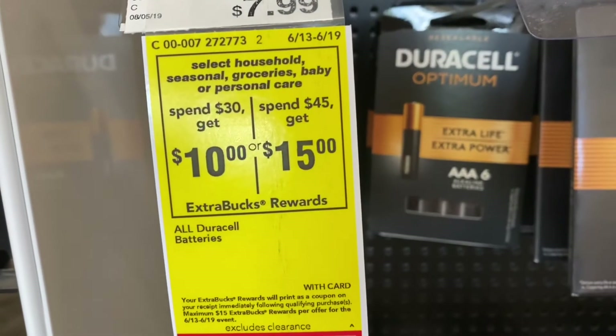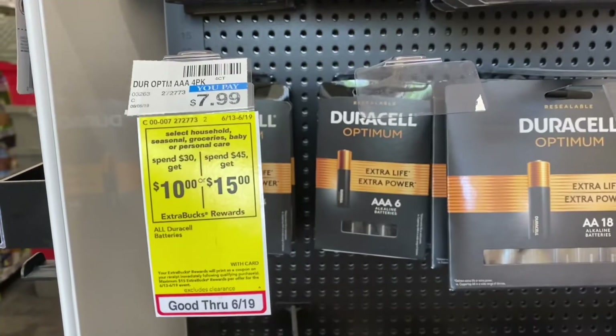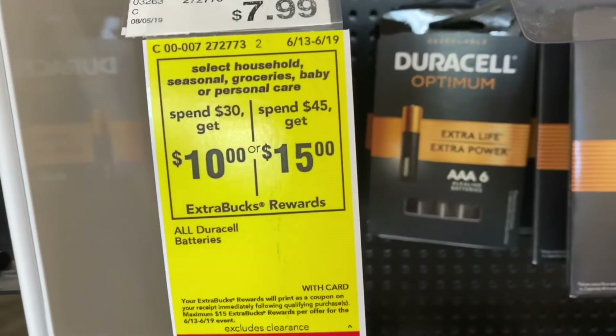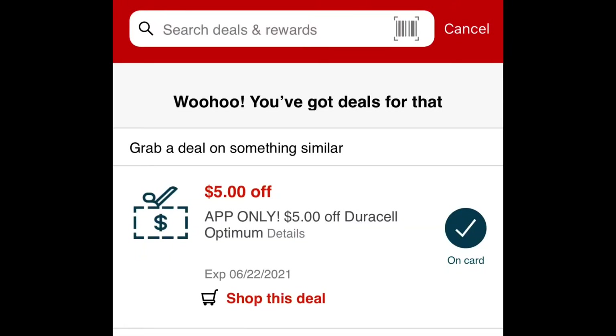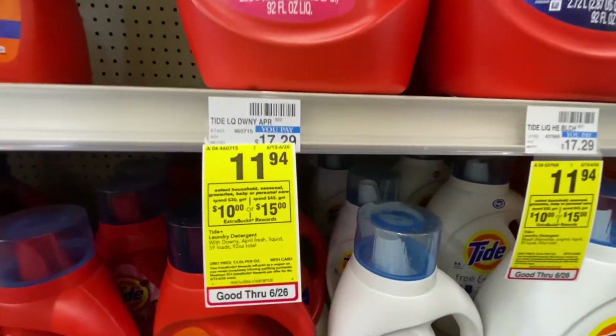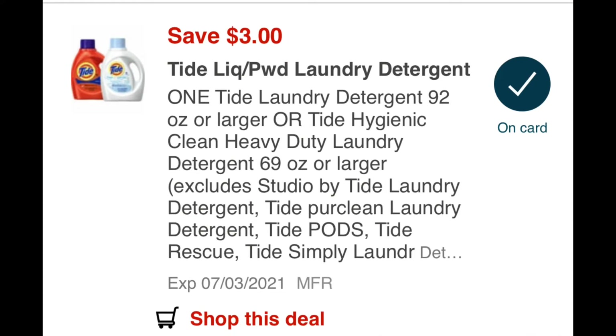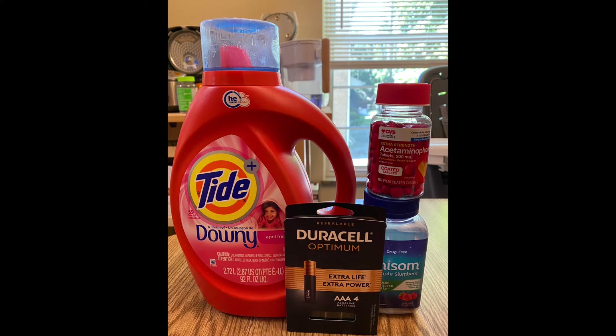Then I added the Duracell Optimum — this is seven dollars and 99 cents, also included in the deal, and I have a five dollar off app-only CRT. The last item was the Tide Laundry Detergent, on sale for eleven dollars and 94 cents, and I have a three dollar off one digital coupon. Total for this is forty-five dollars and 71 cents, so I already reached the spend amount.